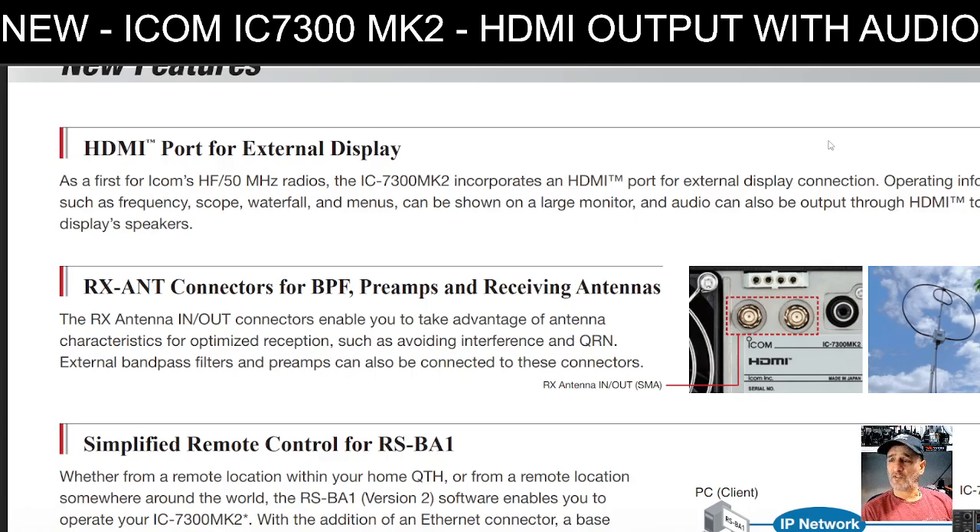Regarding HDMI, let me quickly read what the brochure says officially: it's the first of Icom's HF/50 MHz radios — the 7300 — to incorporate HDMI. Waterfall menus can be shown on a large monitor, and audio is clearly there too. So that's a big deal to me.